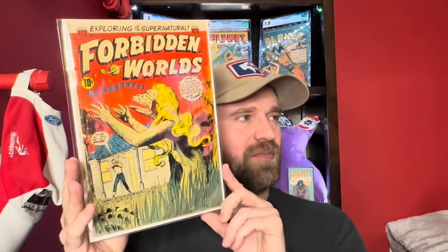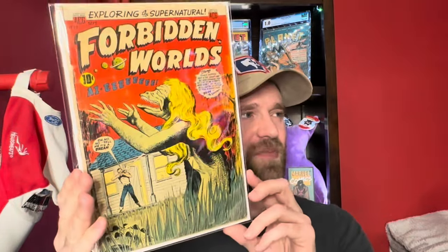Then we've got Forbidden Worlds number 33 — a pre-code horror book, not a super high grade or anything like that, but kind of a cool weird monster cover.